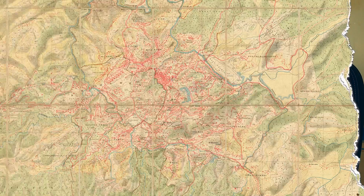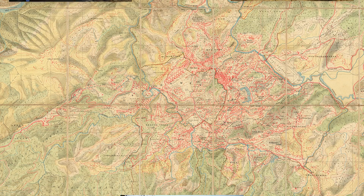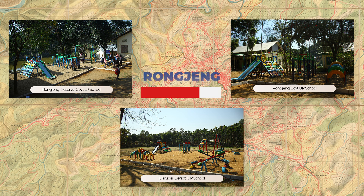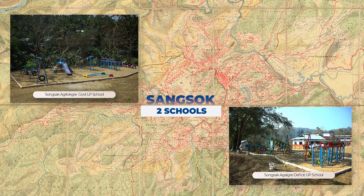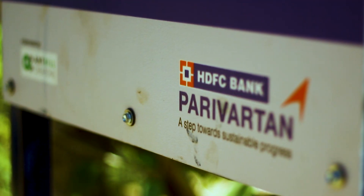Eleven playscapes are being constructed by Anthill and funded by HDFC. What I can say is they are doing a very tremendous job by giving opportunities in the form of constructing these playscapes for the small kids. These types of playscapes are very attractive.